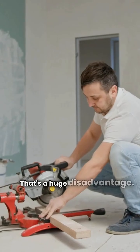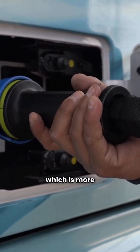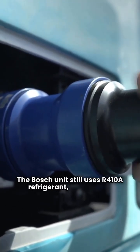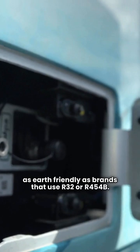Maytag units use R454B refrigerant, which is more environmentally friendly. The Bosch unit still uses R410A refrigerant, which is not as earth-friendly as brands that use R32 or R454B.